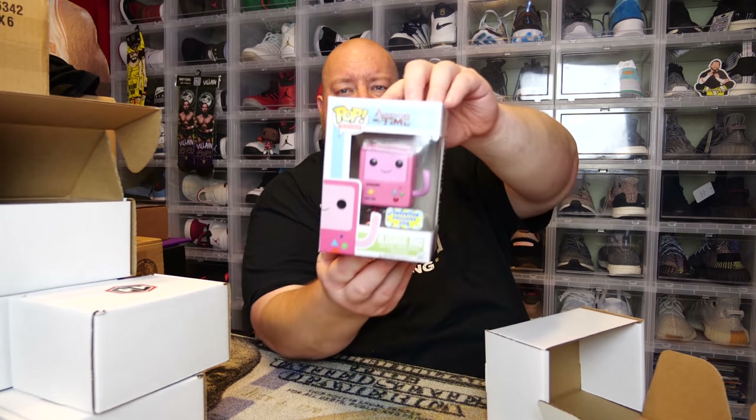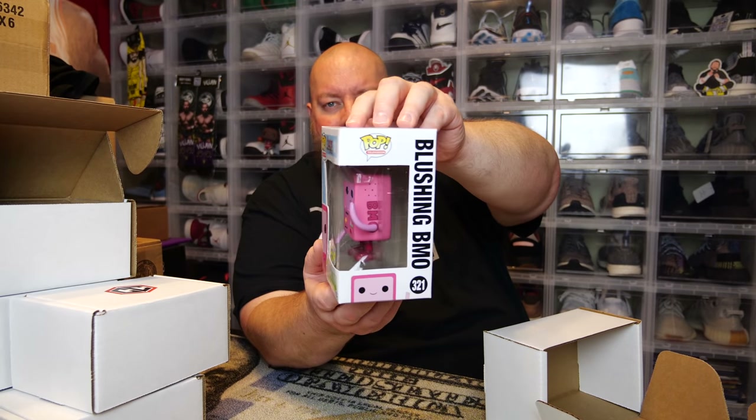Last one — box number six: we have Adventure Time Blushing BMO, Convention Exclusive 2016. Box condition has a small crease but is actually in pretty decent shape — I'd say 8.5 out of 10. It's $20 on this, originally exclusive to Hot Topic as a shared convention exclusive sticker. So, looking at full value across all six boxes: $144. That's full PPG.